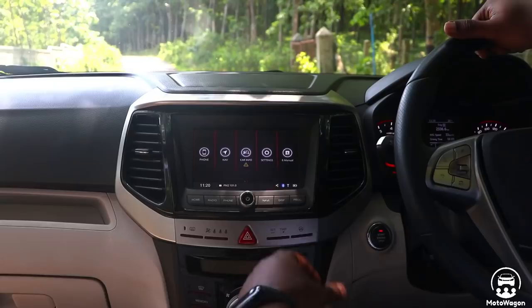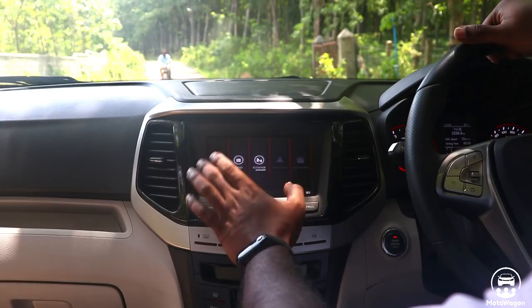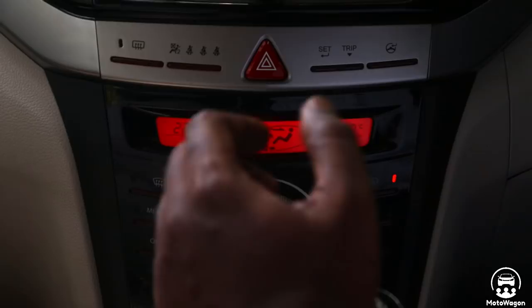This is the 7-inch touchscreen infotainment system. It has Android Auto and Apple CarPlay. It is very smooth and easy to navigate. The touch response is perfect. In the infotainment, it has a reverse camera feature. There is also an auto climate control unit integrated in the dash, and it has dual zone climate control.